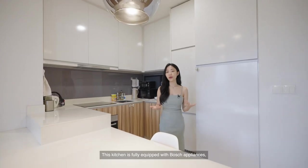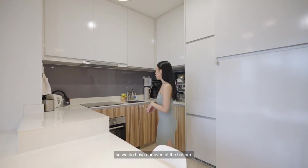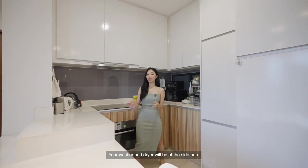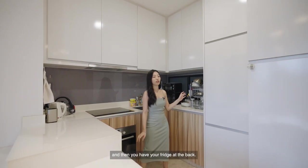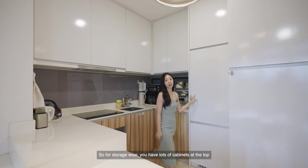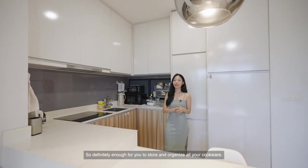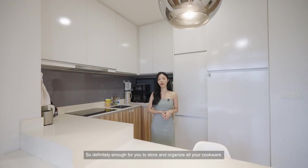The kitchen is fully equipped with Bosch appliances — we have the oven at the bottom, the cooker as well as the hood. The washer and dryer are on the side, and the fridge is at the back. For storage, there are lots of cabinets at the top as well as the bottom, which is definitely enough for all your cookware.